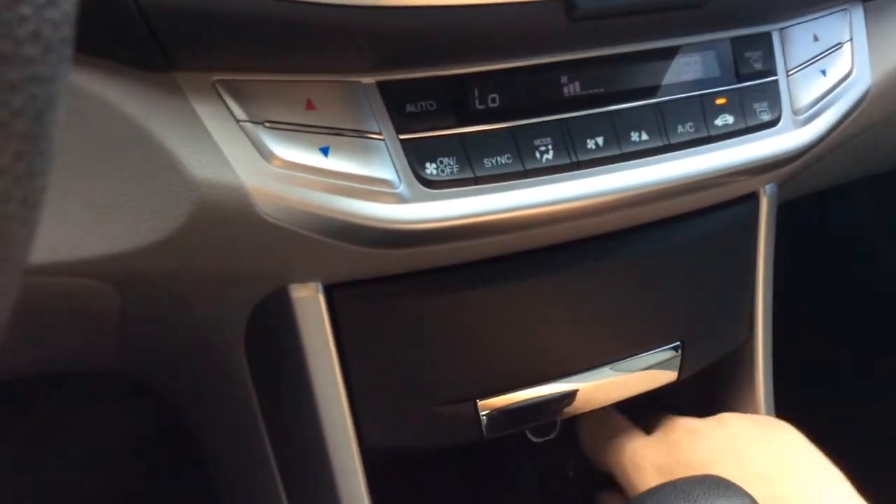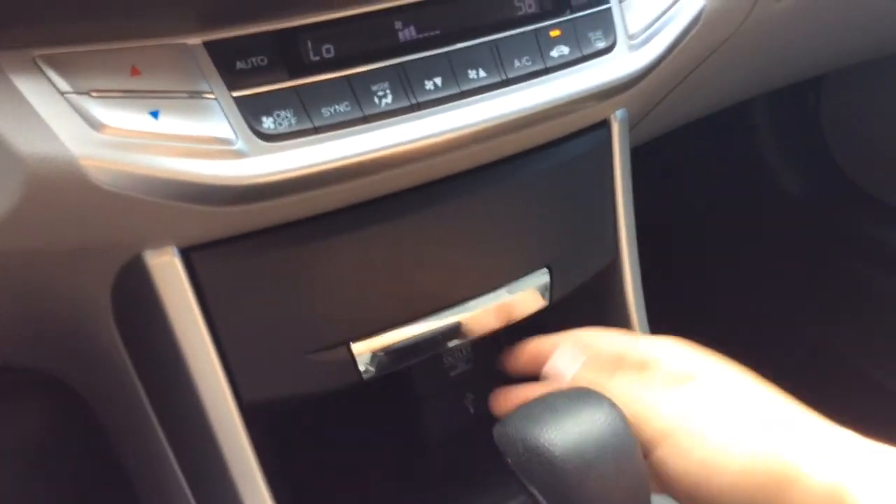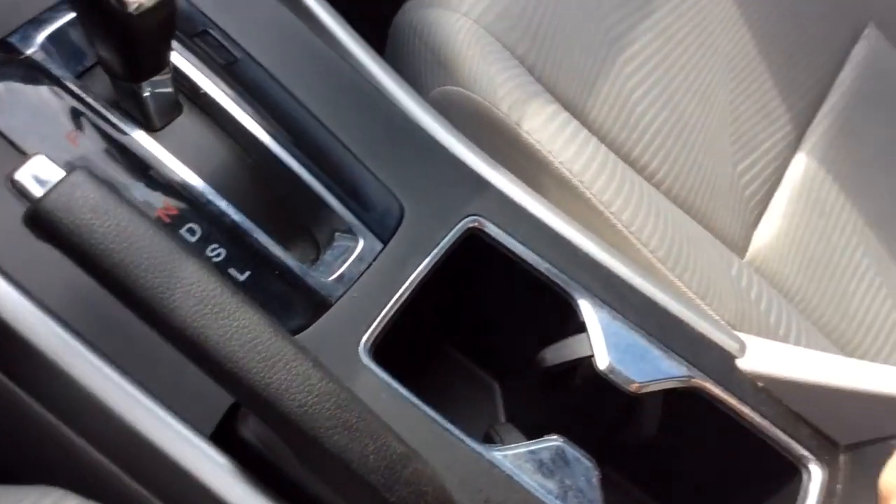You have a little storage area here with a power outlet and USB. Automatic transmission, e-brake, cup holders, and an armrest that opens up with another power outlet inside. It's a nice, clean vehicle inside and out, with nice seating for three across the back and an armrest slash cup holder that folds out.